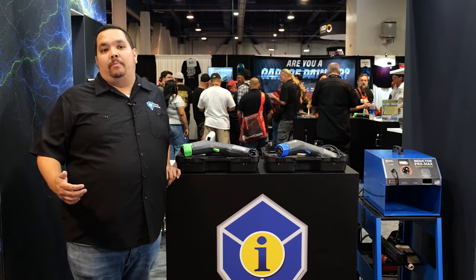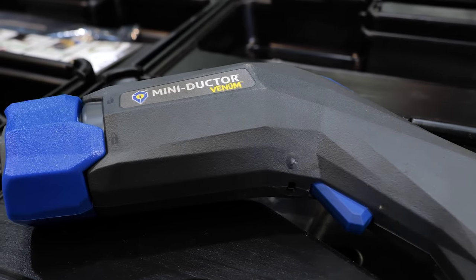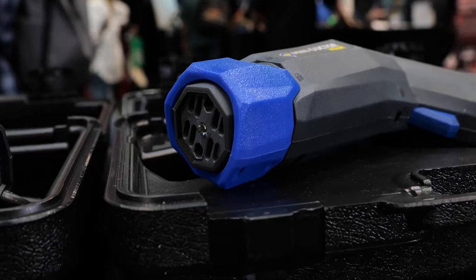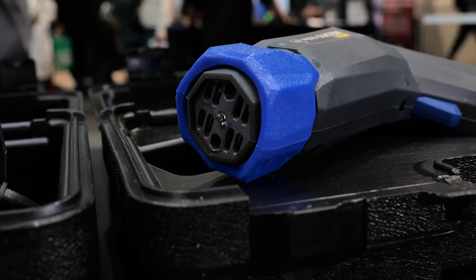In 2016 we did it again. We brought out the Miniductor Venom. Like its predecessors it ran at a thousand watts, but we changed up the design. We wanted to have a more ergonomic pistol grip, and with our patented twist coil lock it gives you the ability to change coils faster than ever before.